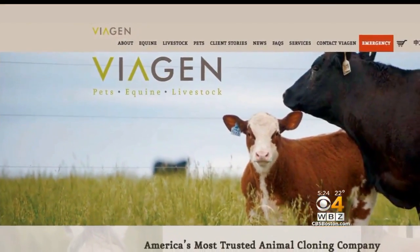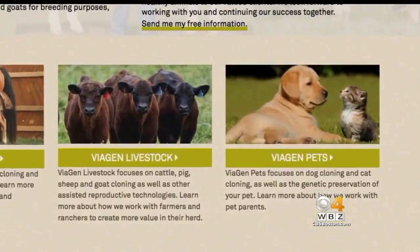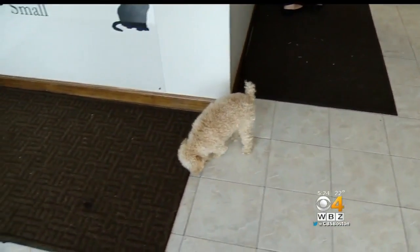The company has been successfully cloning livestock for more than 15 years. Now they're cloning dogs and cats, too. The dog that you're going to clone is not going to be a Frankenstein. It's just a normal dog like any other dog. You never know by looking at them.